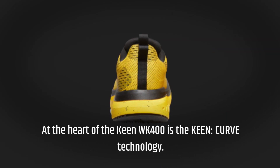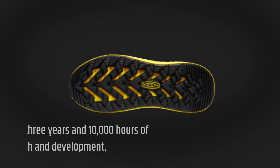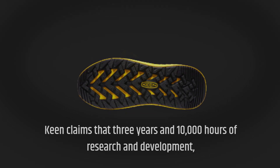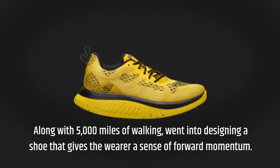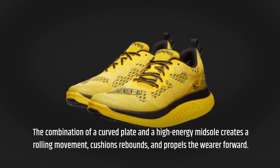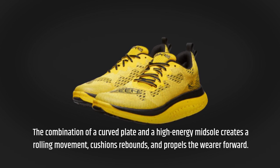At the heart of the Keen WK400 is the Keen Curve Technology. Keen claims that three years and 10,000 hours of research and development, along with 5,000 miles of walking, went into designing a shoe that gives the wearer a sense of forward momentum. The combination of a curved plate and a high-energy midsole creates a rolling movement, cushions rebounds, and propels the wearer forward.